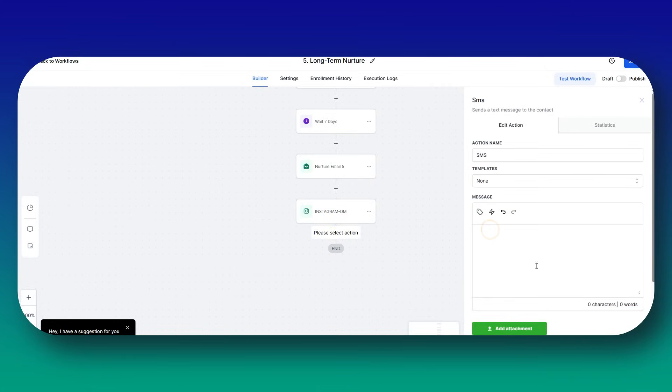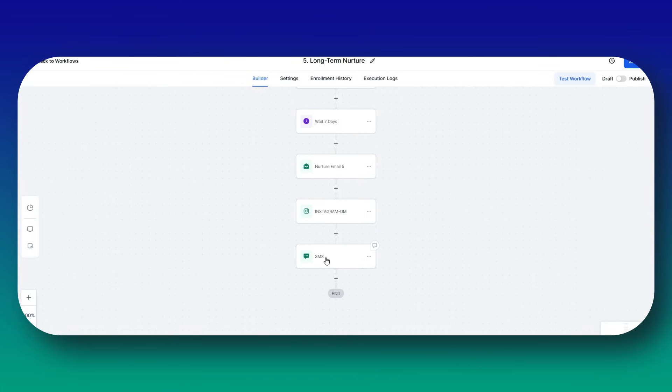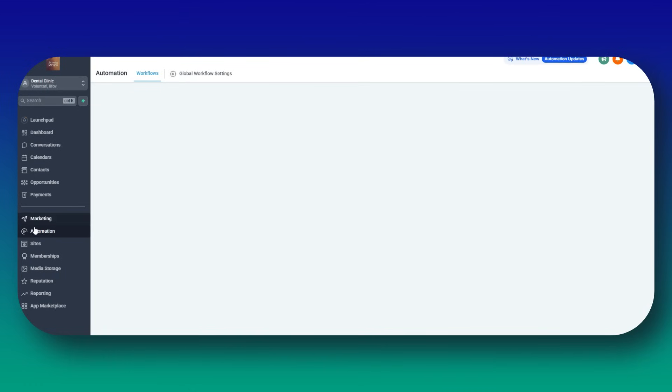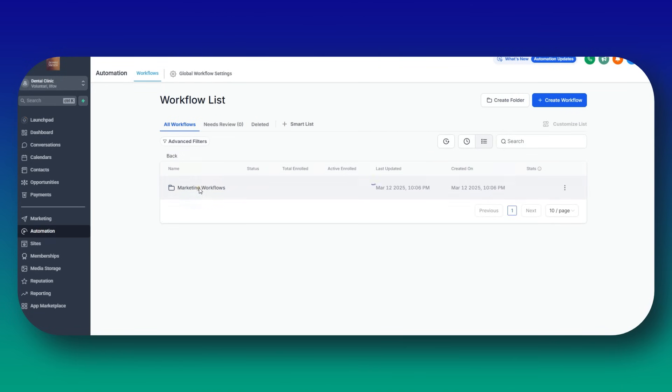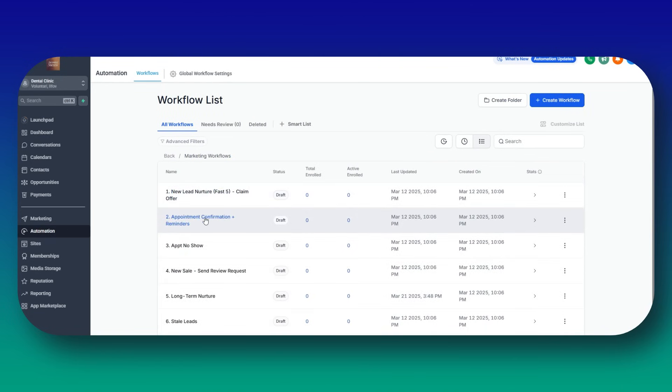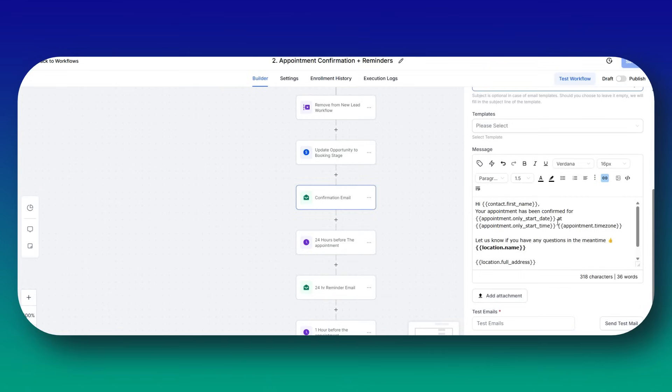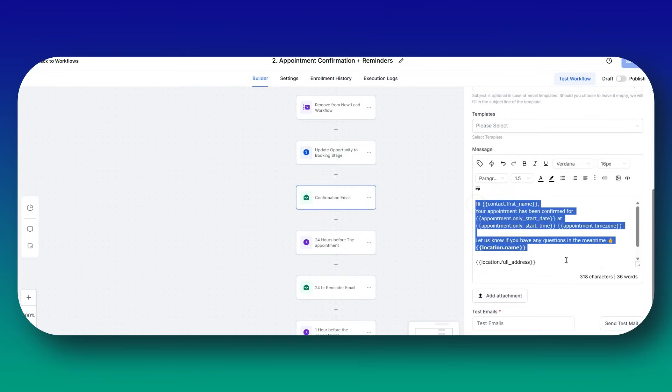Then set up reminder sequences: remind them 24 hours before — 'Please confirm by replying YES' — and two hours before: 'Your appointment with [clinic name] at [address] is in two hours. We look forward to seeing you.' For post-appointment follow-ups, delay one day and send a thank-you email: 'Thank you for visiting. Here's how to take care of your teeth [blog/video link].' Three days later, request a review: 'We'd love to hear your feedback — click here to leave a review [Google review link].'